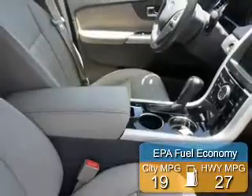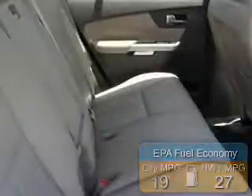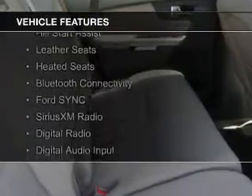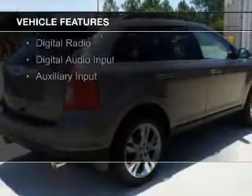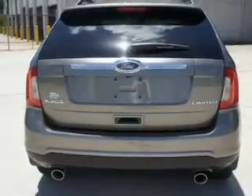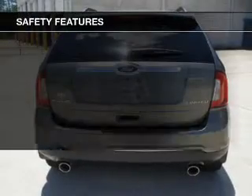Great fuel efficiency saves you money by requiring fewer trips to the gas station. The features include internet connectivity, hill start assist, leather seats, heated seats, Bluetooth connectivity, board sync, voice activation, Sirius XM satellite radio, digital radio, digital audio input, and auxiliary input.